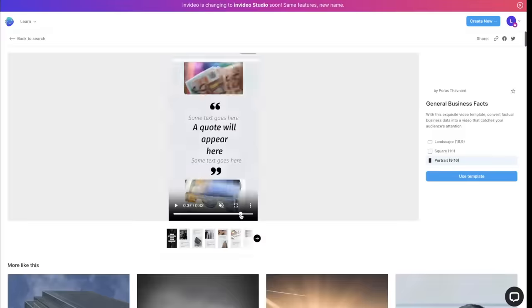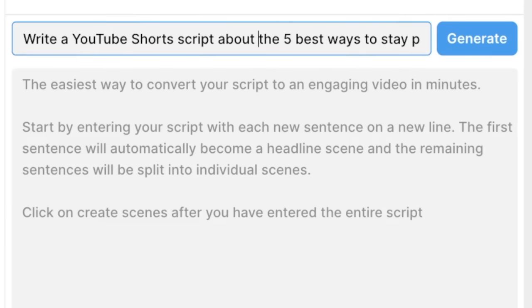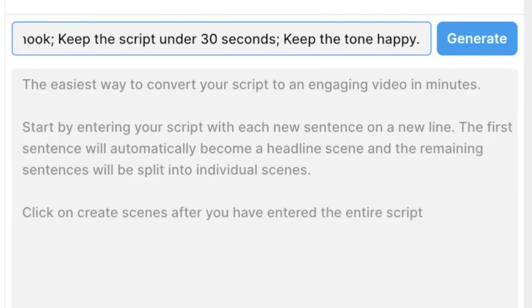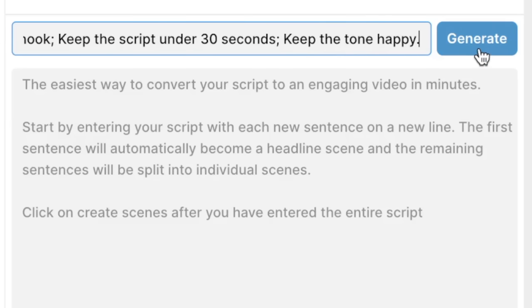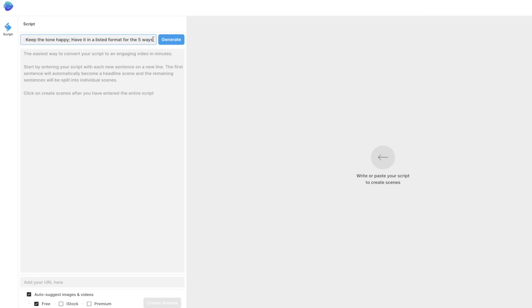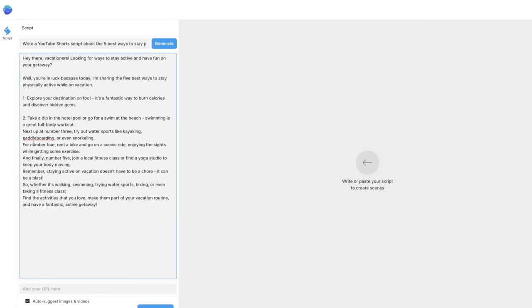Now that I've picked a template, it's time for InVideo's script-writing AI to write the script. I'd ask it to write a YouTube Short script about the five best ways to stay physically active on vacation, start with a hook, keep the script under 30 seconds, and keep the tone happy. Remember, the better the prompt you give the AI, the better your video will turn out — so be very specific. Press generate and InVideo creates a video script. If you don't like it, reword your prompt and generate again, or edit it yourself by typing what you want it to say.